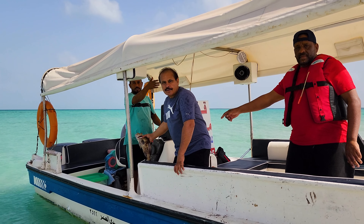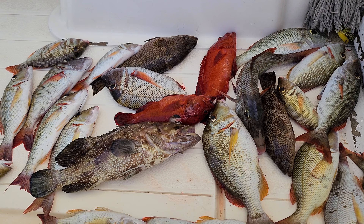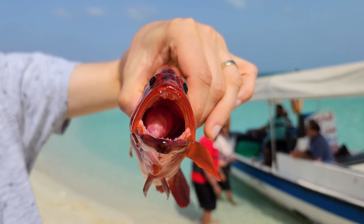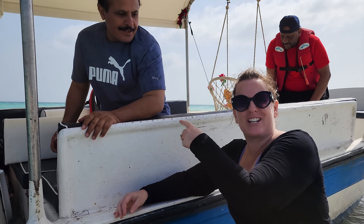Someone caught a snapper — apparently it took about 45 minutes to catch. Congratulations! It's really colorful. Oh my god, you can see the tongue! Thank you. Cute little fish. First time fishing!